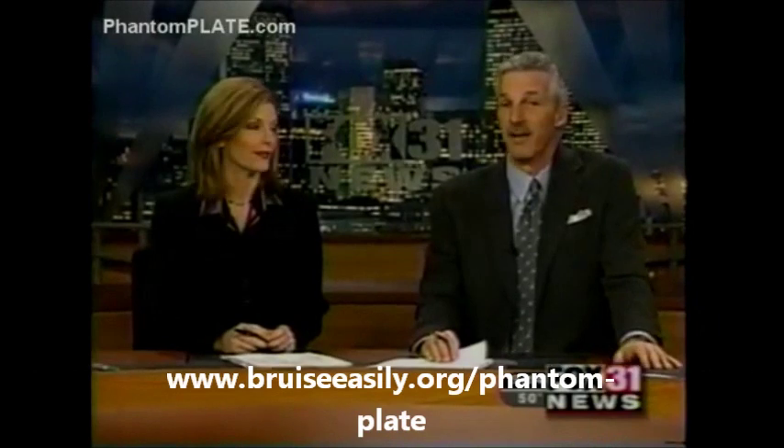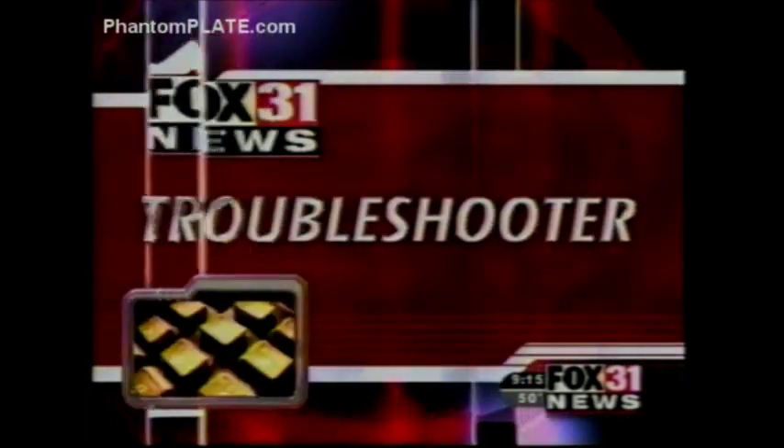These are typically fun to get in the mail, unless they're of you speeding or running a red light accompanied by a ticket. Those are not fun to get. But now dozens of companies sell products promising to make your car unidentifiable to law enforcement cameras. Do they work? And are they legal? The troubleshooter investigates these new products and has the news you need to know before buying.